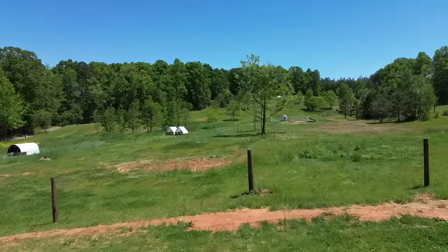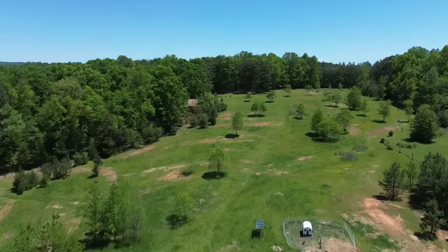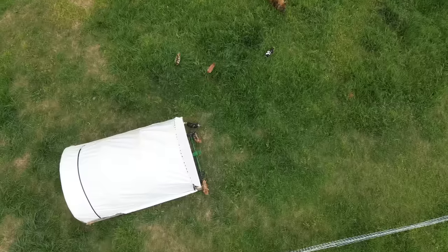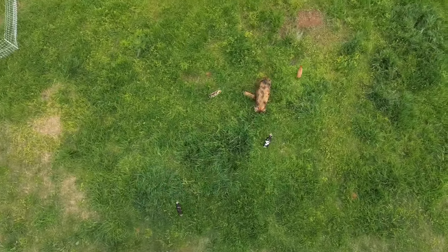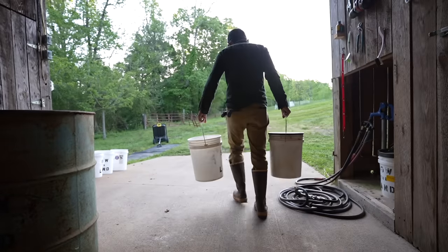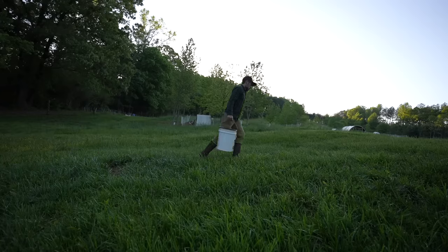Hey guys, today we are looking at farm vehicles. Moving from one and a half acres to 14 acres, we might as well be living on a thousand acre ranch in Montana because everything looks so much bigger. And we are getting a little bit more used to it, but as we're living here only a year, we are realizing that we need some kind of vehicle, maybe a farm vehicle or utility vehicle, to help us get stuff done.